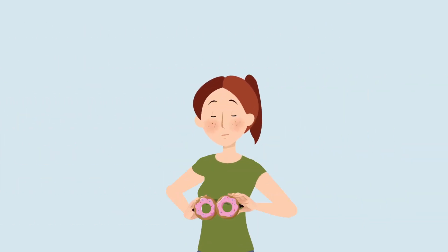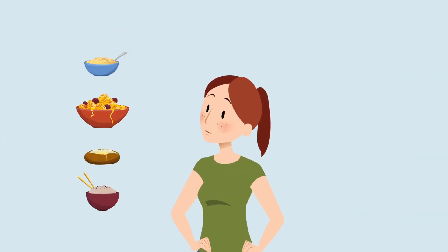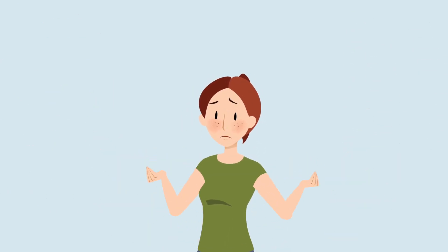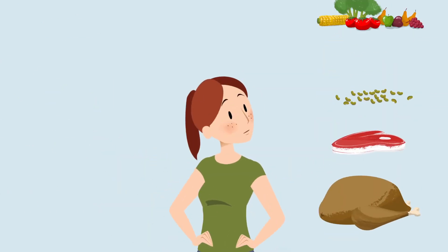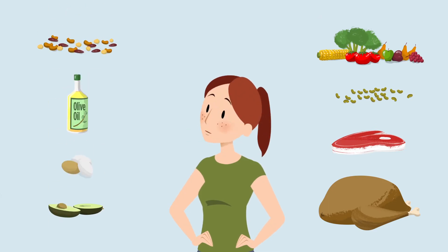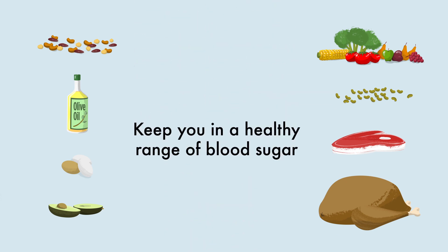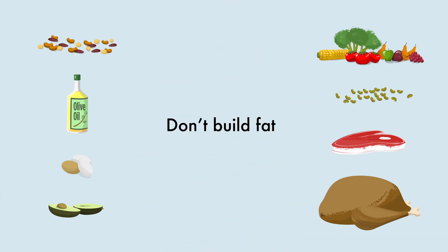By now you're probably thinking, these hidden sugars are all around me. What can I eat to avoid the damage hidden sugars can do to me? The answer is: focus on good proteins, healthy fats, and high-fiber carbohydrates. These types of foods have very little hidden sugars. They keep you in a healthy range of blood sugar so you don't build fat and you help prevent diabetes.